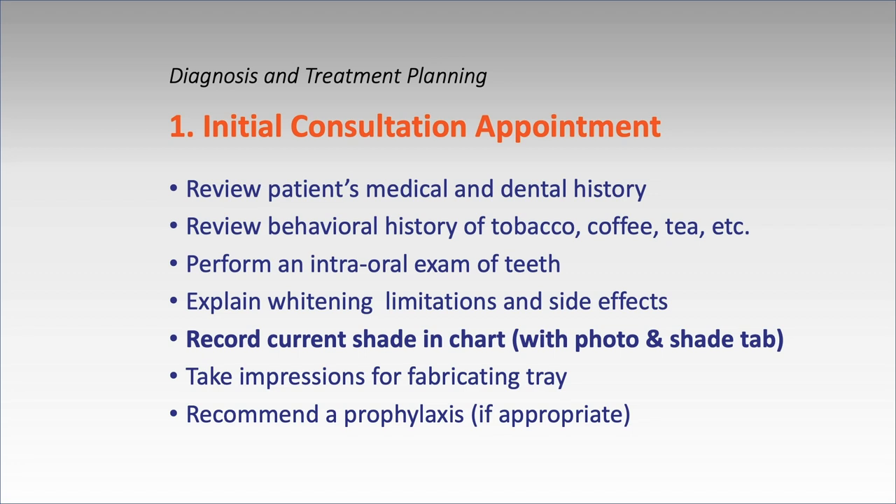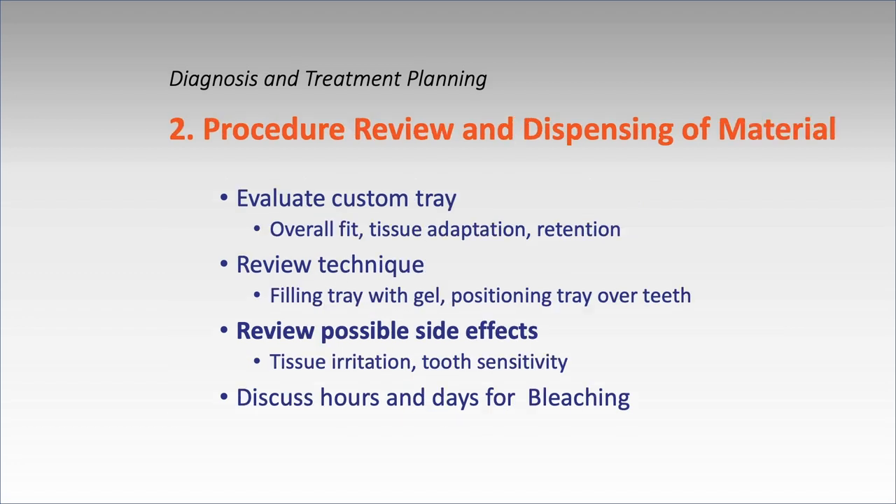Take impressions for tray fabrication. Some recommend cleaning beforehand — I do. Next, dispense the material, evaluate the tray fit, review the technique, and go over possible side effects again: tissue irritation and tooth sensitivity. Explain that putting more bleach is not good — usually one drop of bleach per tooth is plenty; otherwise they end up swallowing it. When you give them bleach, buy the thickest one possible with the lowest concentration.